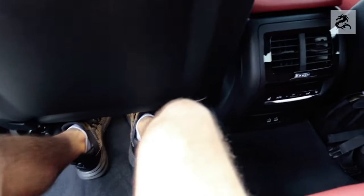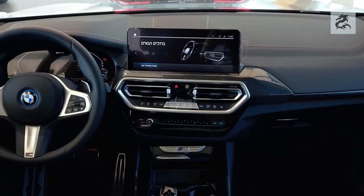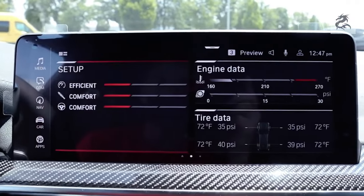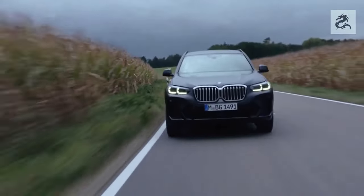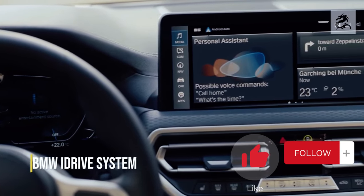The BMW X3 usually offers comfortable and supportive seats. The front seats offer high comfort to the driver and passenger, while the rear seats offer a wide interior and provide a comfortable journey for passengers. The seats are usually leather-coated and can be equipped with options such as heating, cooling, and massage properties.